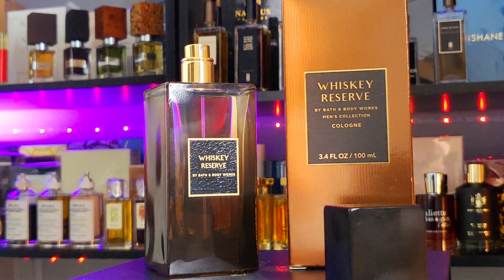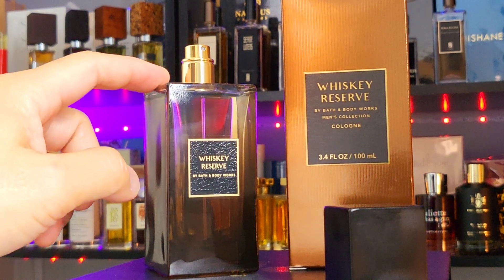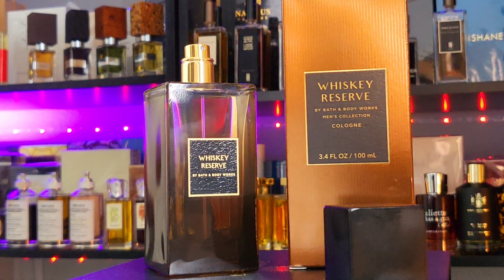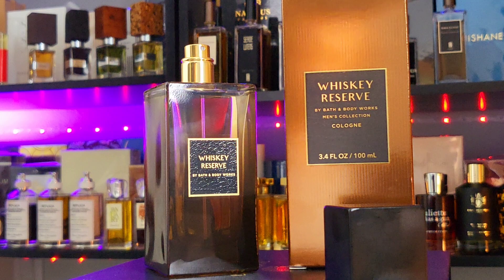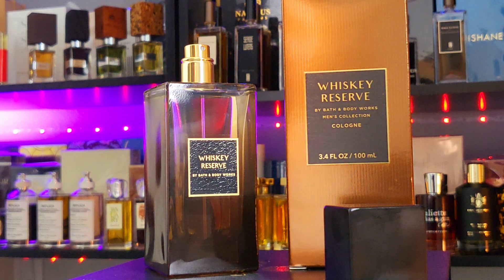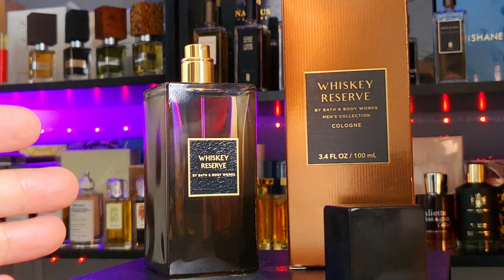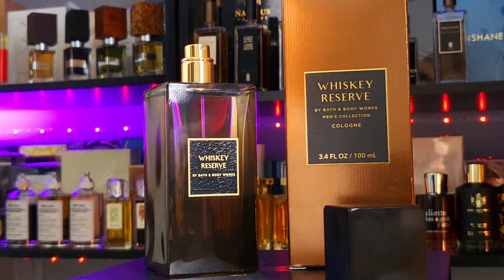I have Invictus Aqua 2018 version and I do not like that one much. I also have Mont Blanc Legend Spirit, which I actually enjoy better than the Paco Rabanne — and I think this one is closer to that, the Legend Spirit, the little white bottle. So this is close to Mont Blanc Legend Spirit, which is very similar to Paco Rabanne Invictus Aqua 2018.